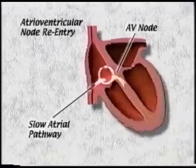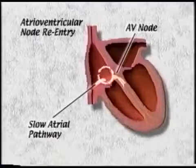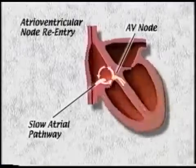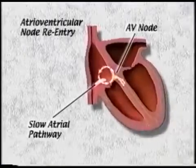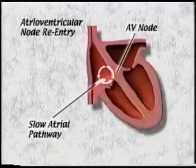The person will then have a rapid heartbeat, or tachycardia, with the impulses running in circles between the slow atrial pathway and the AV node. During this time, both the top and the bottom often beat simultaneously, and some people can feel this with very prominent neck pulsations.